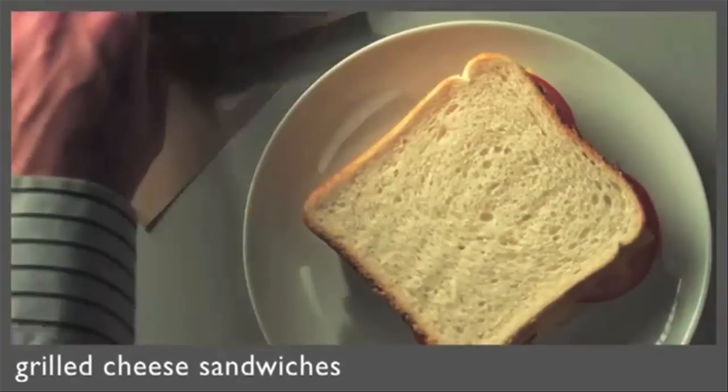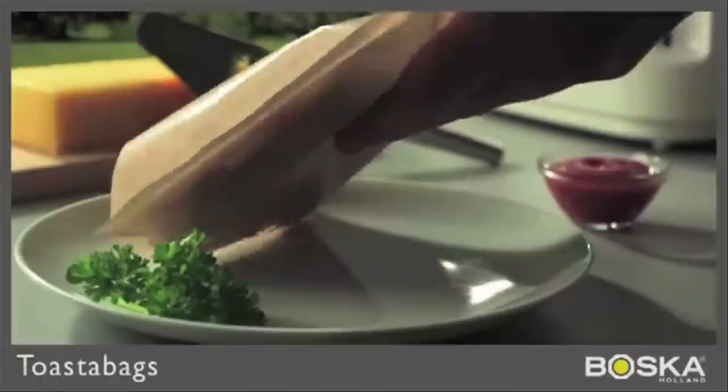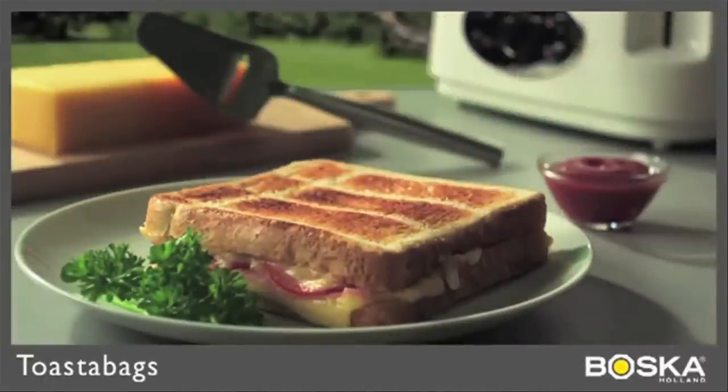Hey, is it cool if I put a sandwich in your toaster? Sure, just use the toaster bag and you're good to go. Thanks, just one question — where'd you get a toaster that fits a whole sandwich? I gotta go.